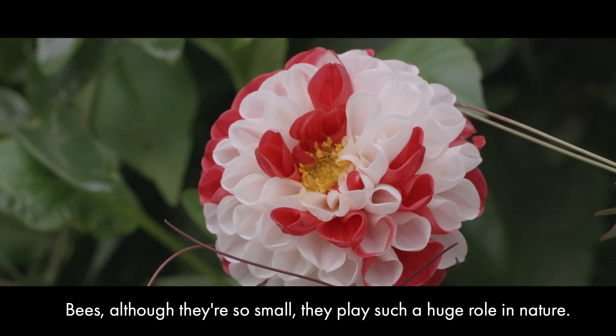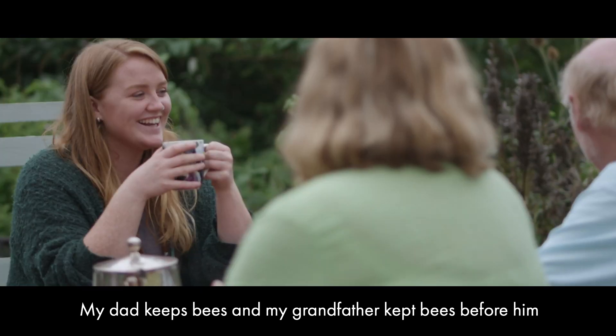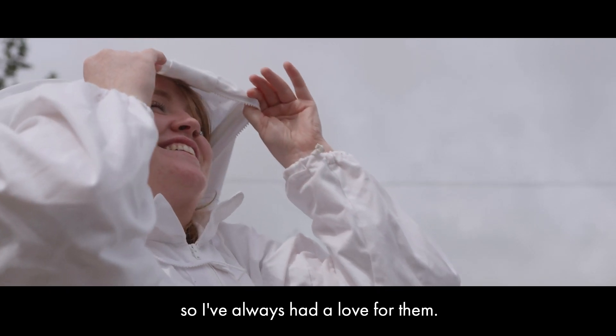Bees, although they're so small, they play such a huge role in nature. My dad keeps bees and my grandfather kept bees before him, and I've always been surrounded by bees so I've always had a love for them.